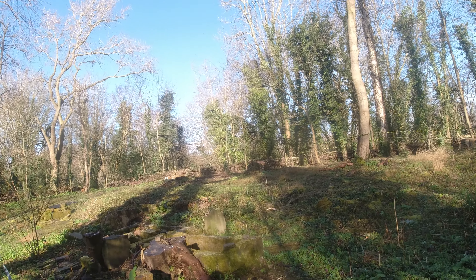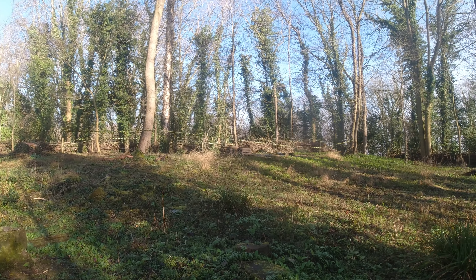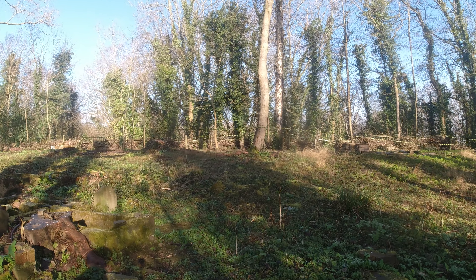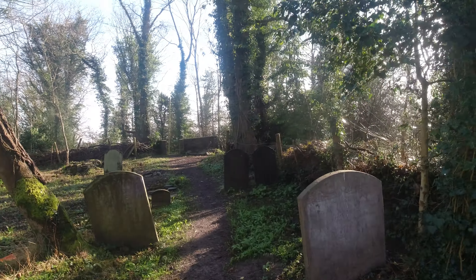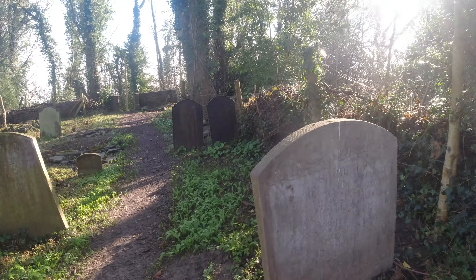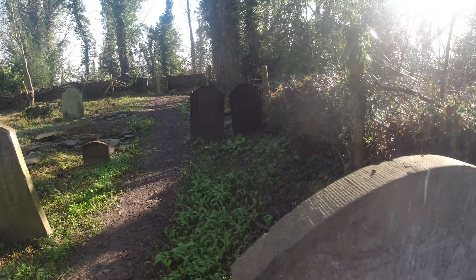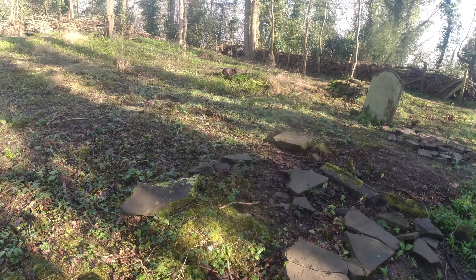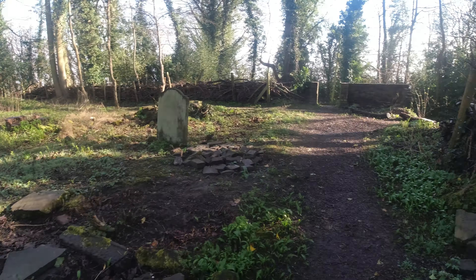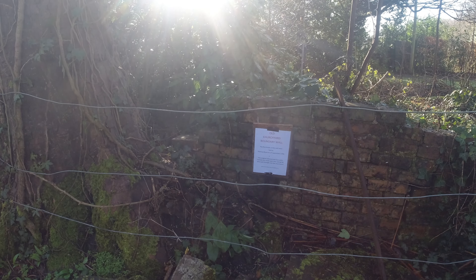There's another gravestone there. Sorry guys, the sun was in my eyes. The Red Church, Broseley — this is the first original Red Church, very very old church. And as you can see they've still got some of the headstones here. Some of them are broken, it's really sad. Old church boundary wall.